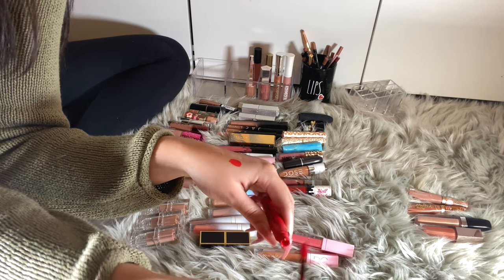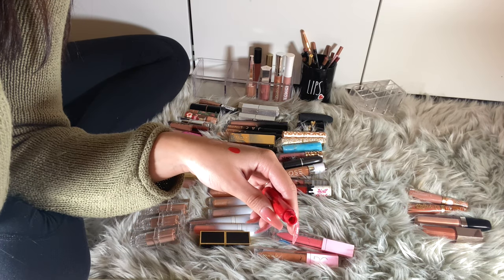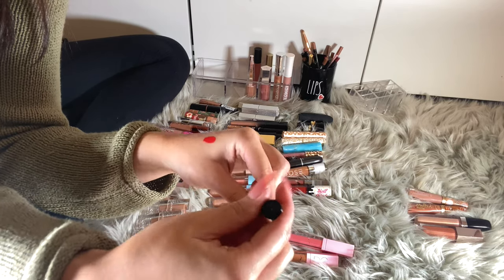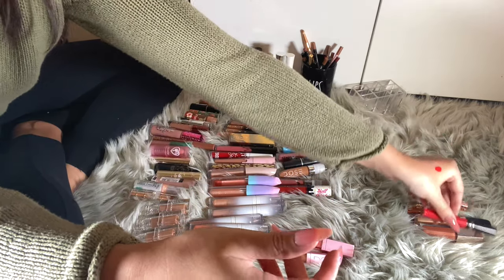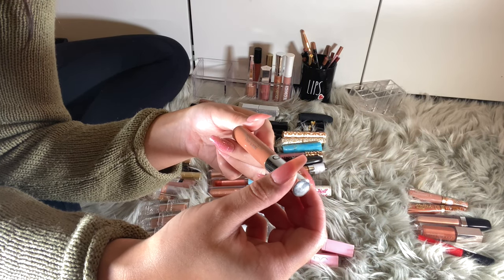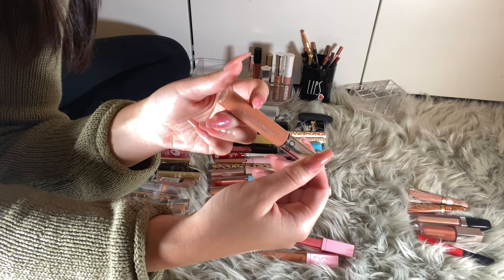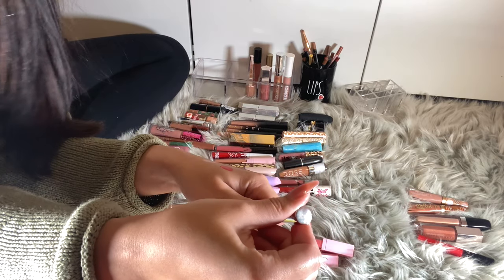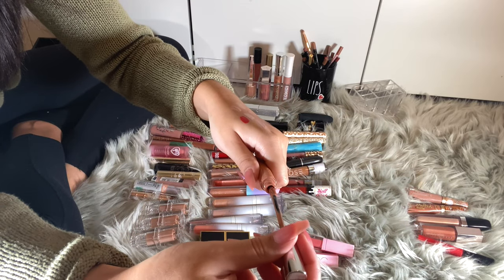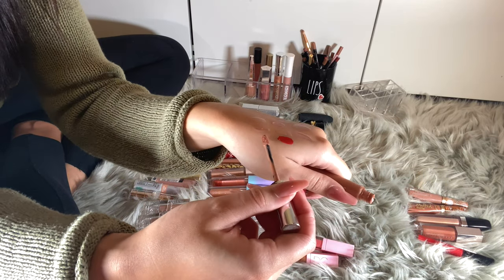I don't use this color. It still kind of smells the same, but I like their shade one better for red. I have this Cream Lip Shine in shade 01 — this was my favorite at some point, but it's pretty old as well.